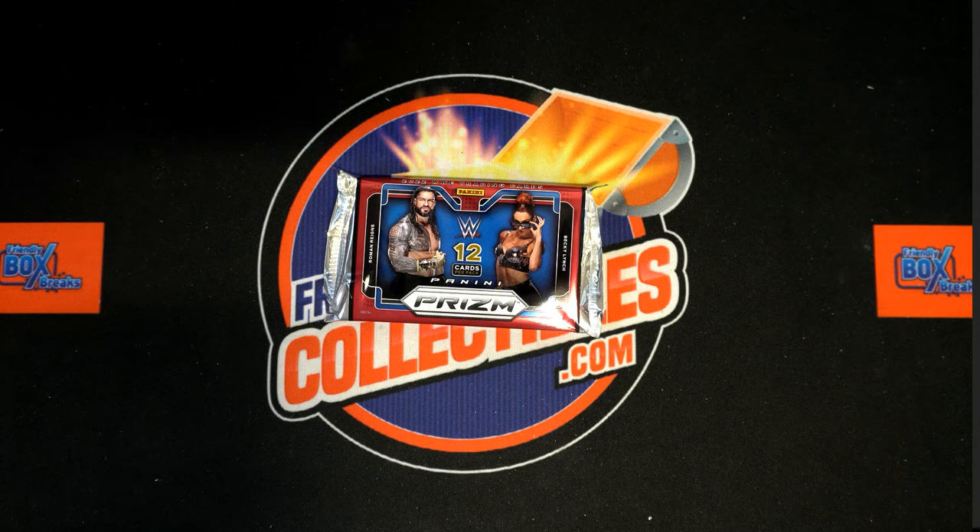Here we go — 2022 Panini Prism WWE hobby pack 223. We've got six owner names and six categories. We're going to randomize them each seven times, pair them up on a spreadsheet, and dig in after any trading that may happen.